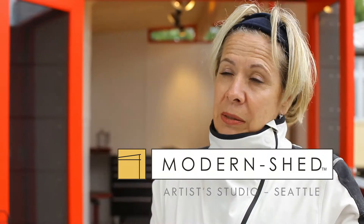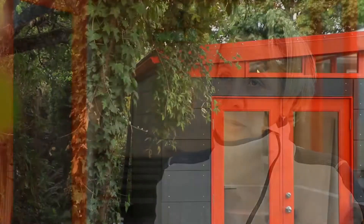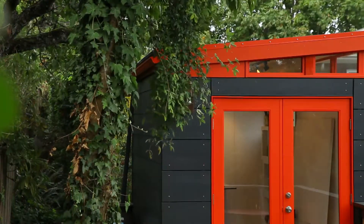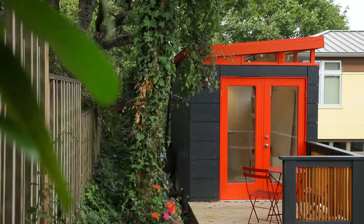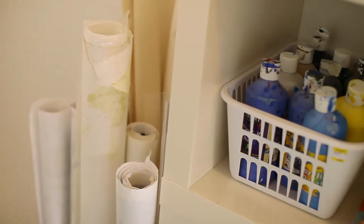I had a studio in downtown Seattle and the rents got very expensive. When we bought this house it had a space already for a studio, but it was not big enough to do everything I do. I do very large paintings, paint splashing, and lots of creativity.